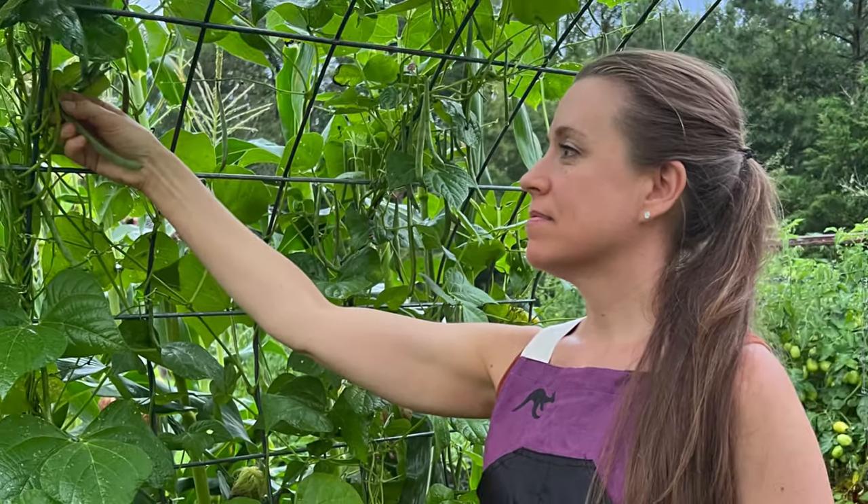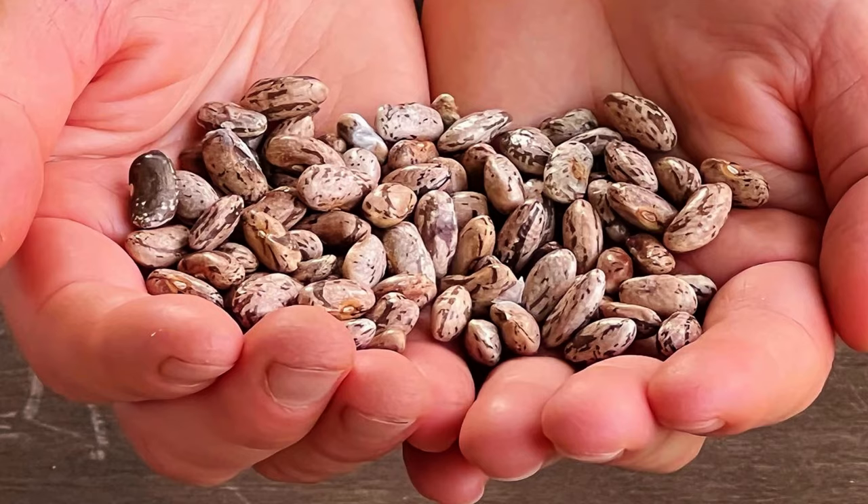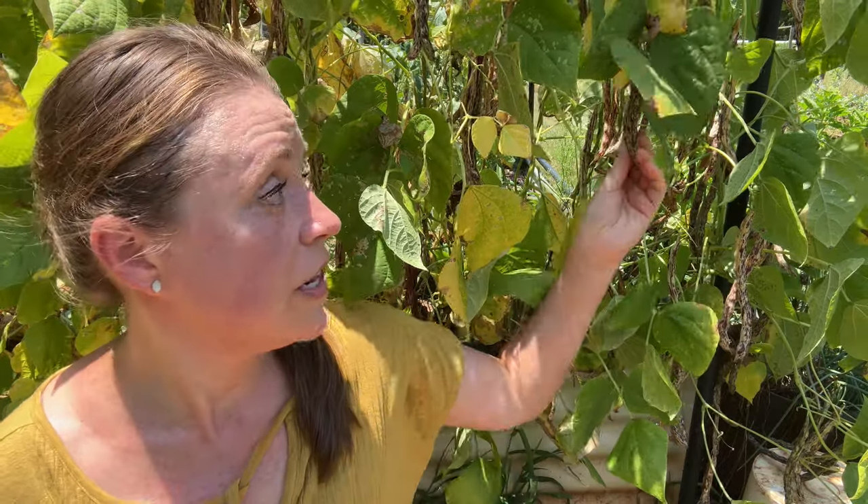Depending on when you harvest, they can be eaten as green beans, shelling beans, or saved as dry beans to use in things like chili and refried beans. The plants behind me are pretty much on their last leg because I've let them go so that I can dry these out and take the seeds with me when we move.